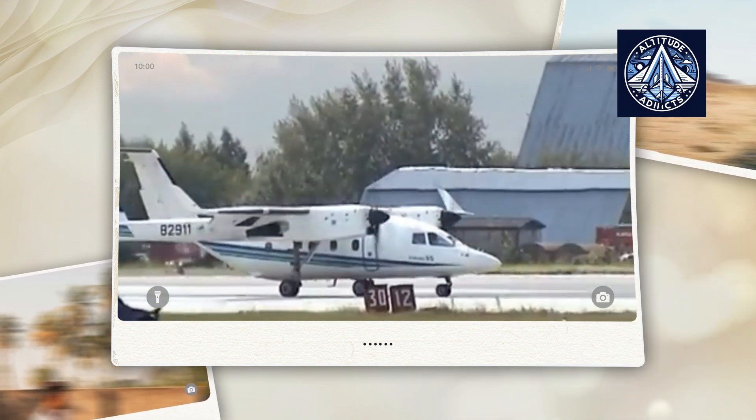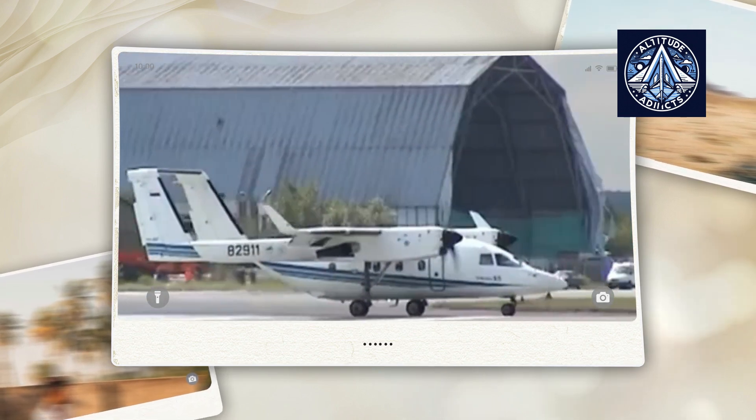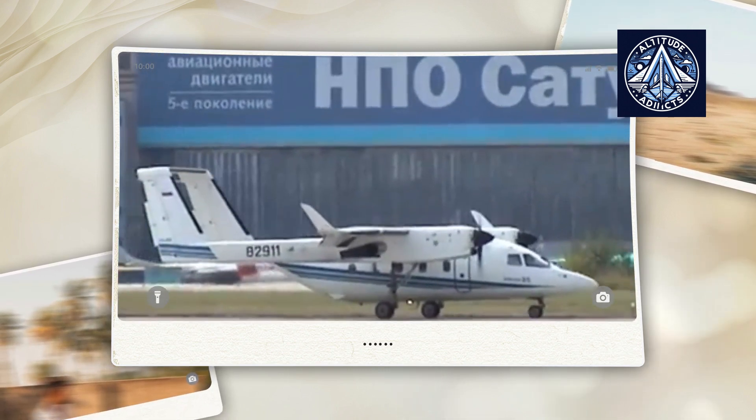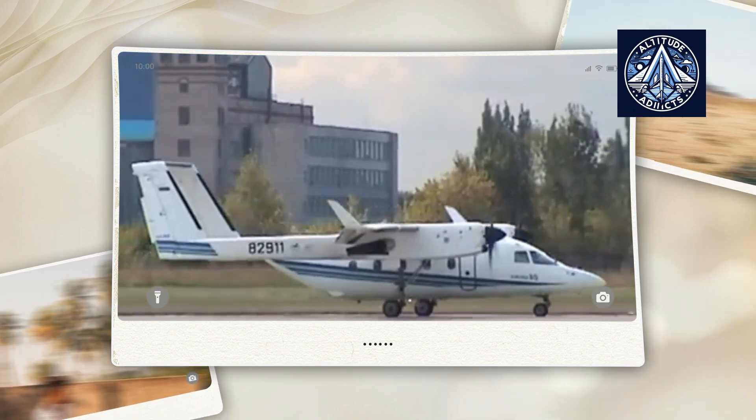Do you think the Su-80 should be revived? If so, which segment will it be used for? Let us know in the comments. Please like and share our videos, subscribe to our channel, and consider taking a membership to encourage us.